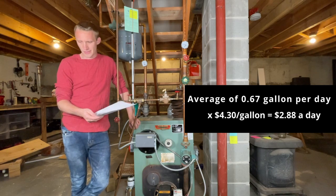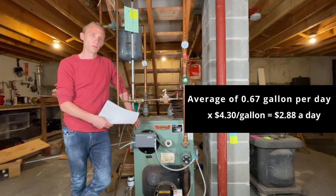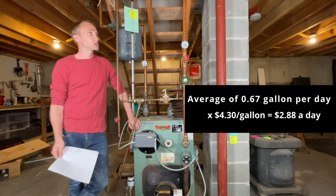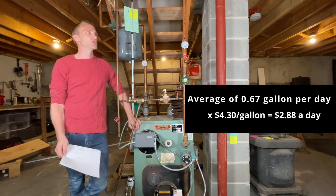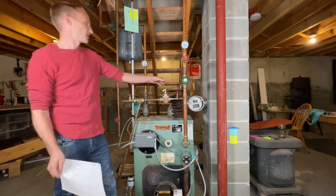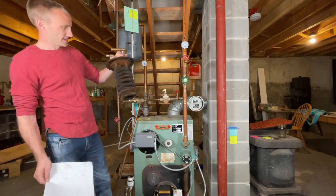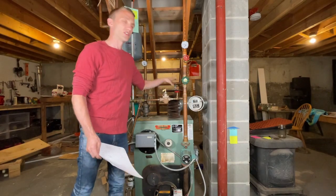Oil prices last I looked were around $4.30. This is an oil-fired boiler, so it roughly cost me about $2.90 a day just to heat my domestic hot water with this old system. And this is probably the least efficient type of system you can have, where you just have a coil in there with no holding tank and the boiler just stays hot all year just in case you turn on the faucet.